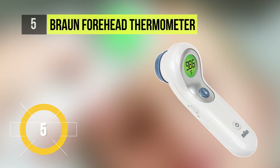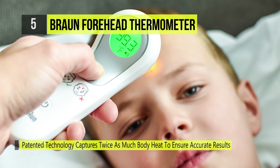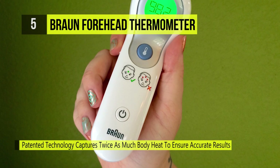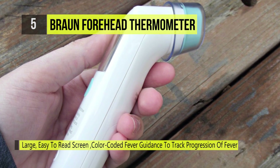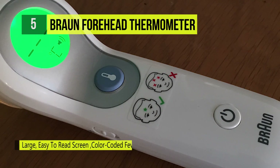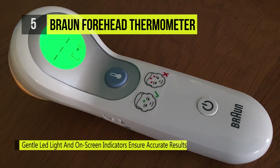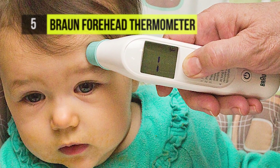At number five we've got the Braun Forehead Thermometer. It is designed to measure the temperature of the skin surface over the temporal artery, a major artery of the head. This temporal artery is connected to the heart, offers constant blood flow, and is the only artery positioned close enough to the skin surface for an accurate non-invasive temperature measurement. A green screen indicates no fever is detected, yellow suggests a slightly elevated temperature, and red signals that a fever may be present.